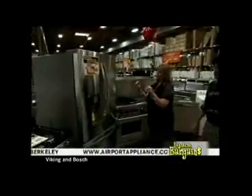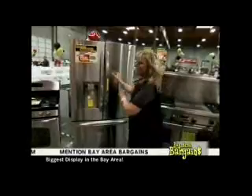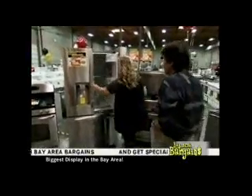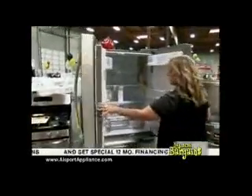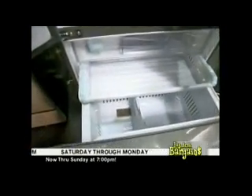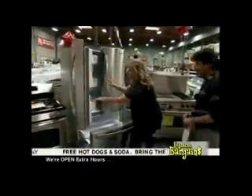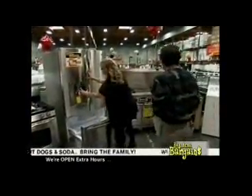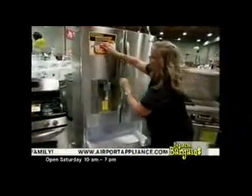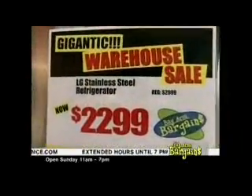This is the largest capacity French door refrigerator made in America — 31 cubic feet. You could put 20 turkeys in here. It has an outside dispenser and LED lighting. $22.99, normally $29.99, in stainless steel. And we have a Wolf 60-inch range with a French top, two ovens — $10,999.